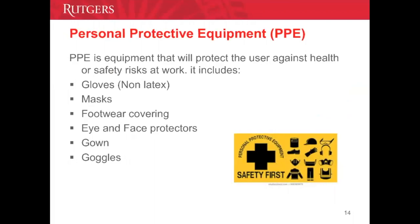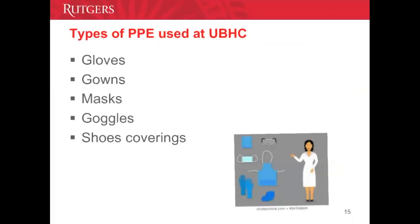Personal protective equipment is used whenever potentially infected materials could contact your skin or mucous membranes, including gloves, masks, eye and face protectors, gowns, and footwear. Types of PPE used at UBHC include gloves to protect hands, gowns to protect skin or clothing, goggles to protect eyes, masks to protect nose and mouth, shoe coverings to prevent tracking of blood or other potentially infectious materials, and in certain clinical areas, face shields to protect the entire face and forehead.